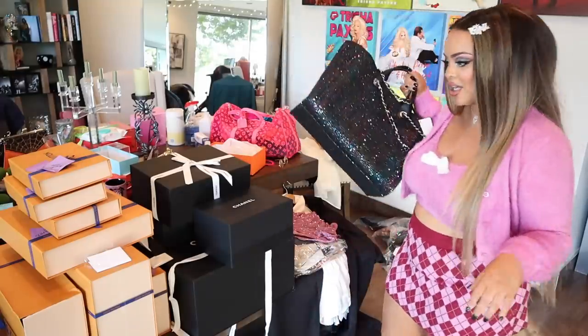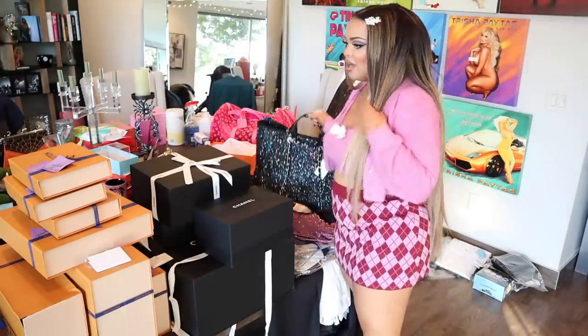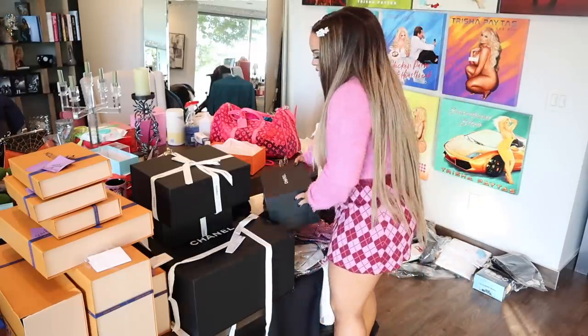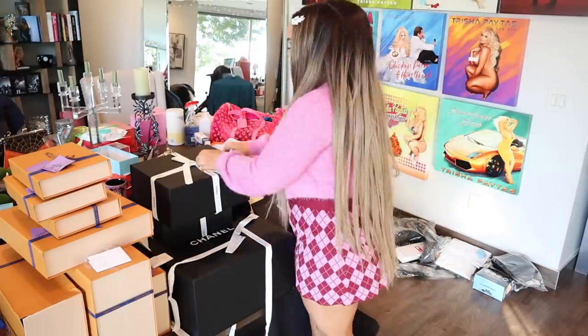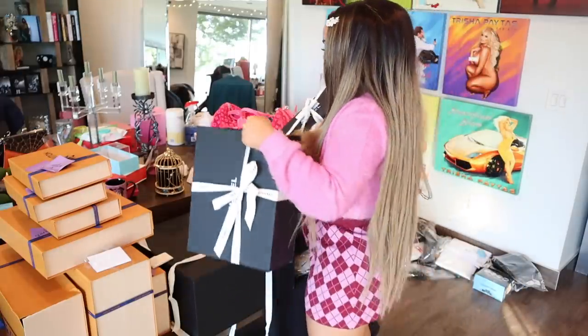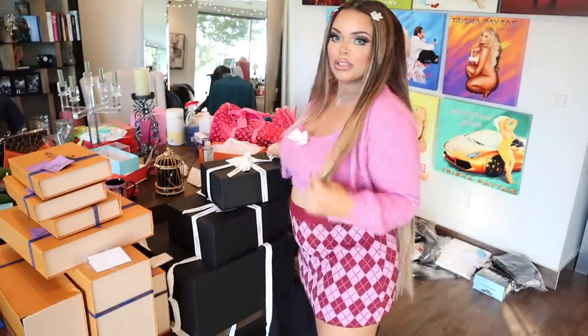You guys saw this in the last Chanel unboxing as well as my birdcage, which is still growing on me. So now we're going to unbox the other two Chanels. I got this Chanel box and this Chanel box, and we're going to see what's inside! Because I know they're pink ones and I know they'll go really, really cute with my outfit, so we're going to check that out.